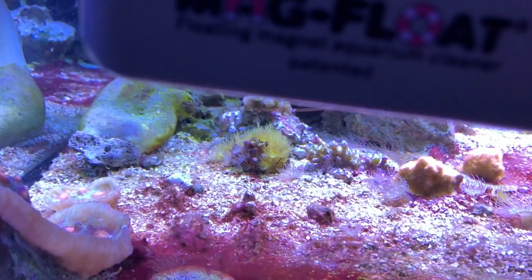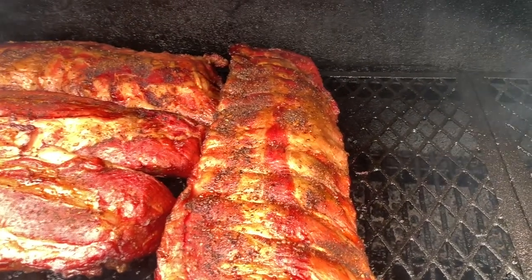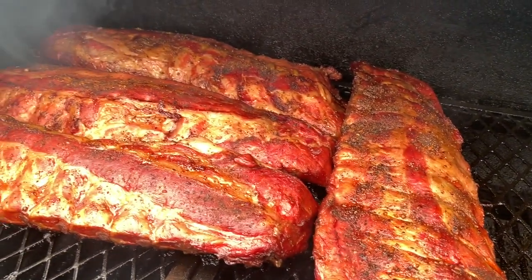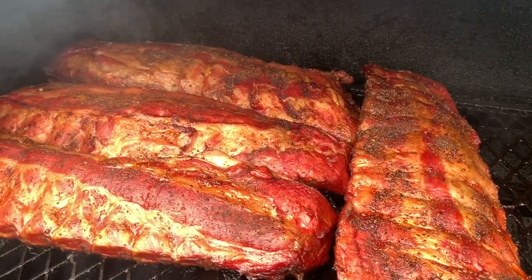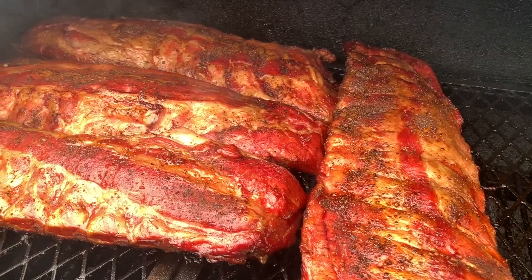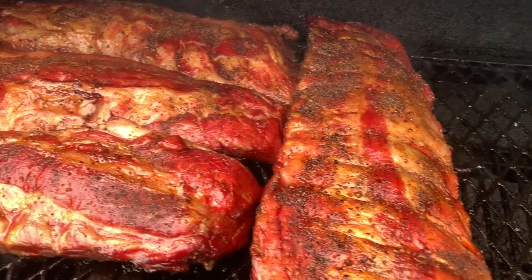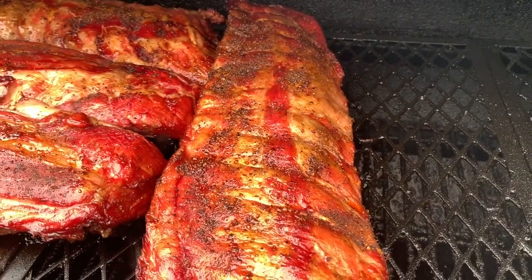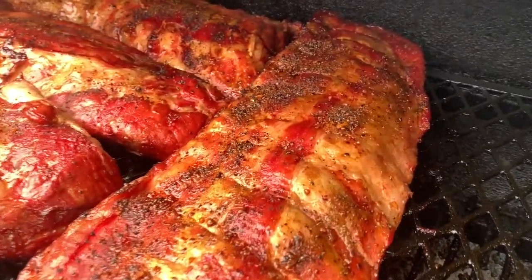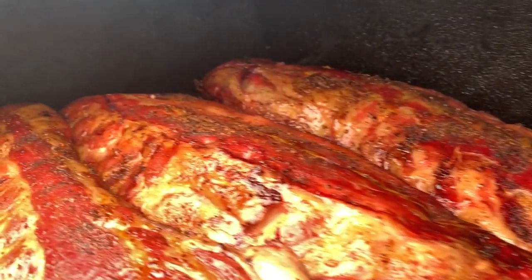I'm going to close out with some scenes from last Super Bowl Sunday — we did some ribs on the smoker. Just like everything in a reef tank, you've got to do it slow and low. If you take your time, your ribs are going to come out good — whether you cook ribs, brisket, or reef tanks. Click that like button, hit that subscribe, and we'll catch you on the next one.